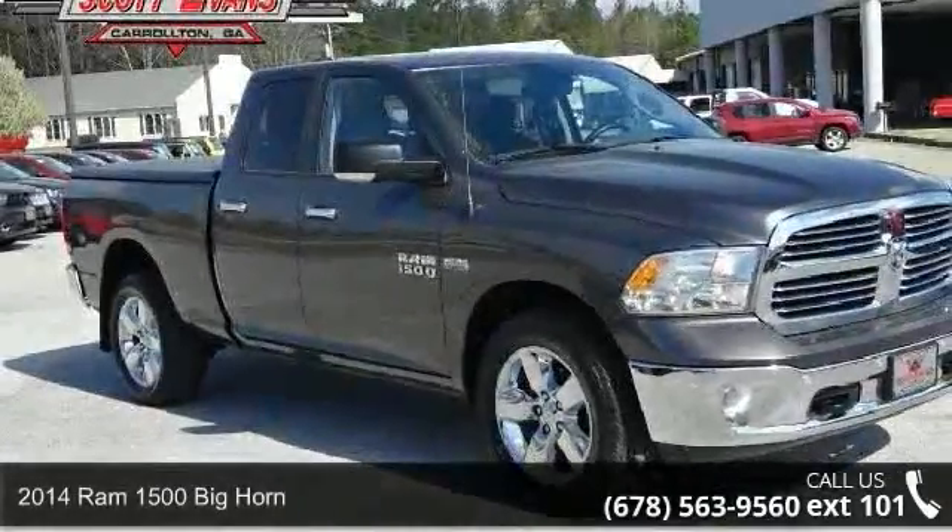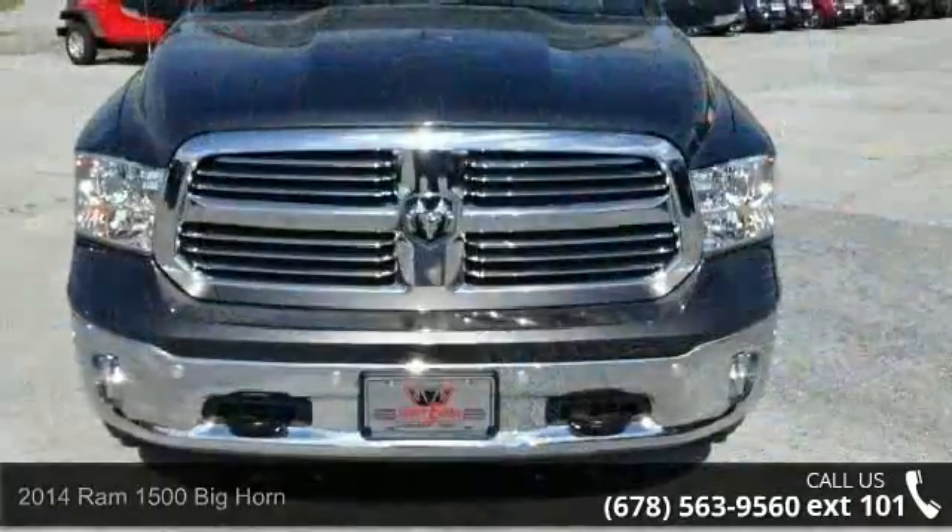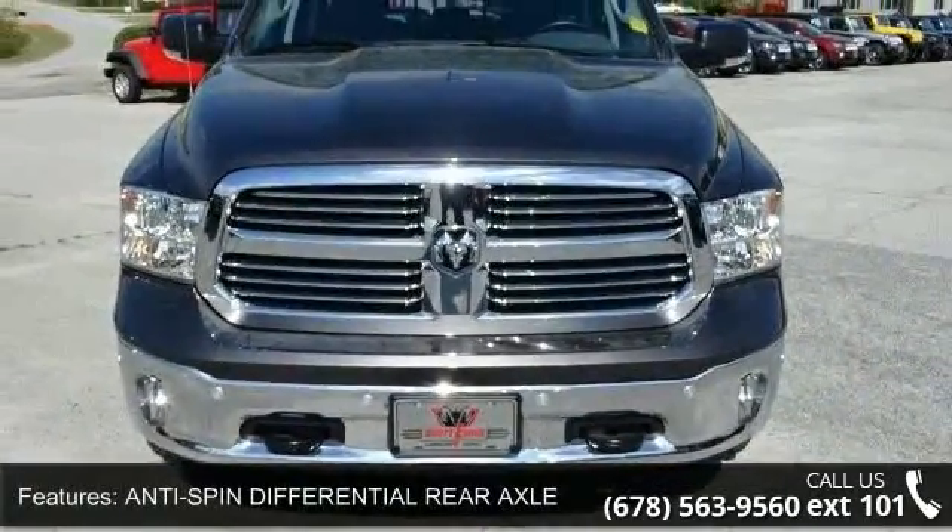Check out this 2014 Ram 1500. If you are looking for an automobile with great features, look no further. Enjoy these notable features: